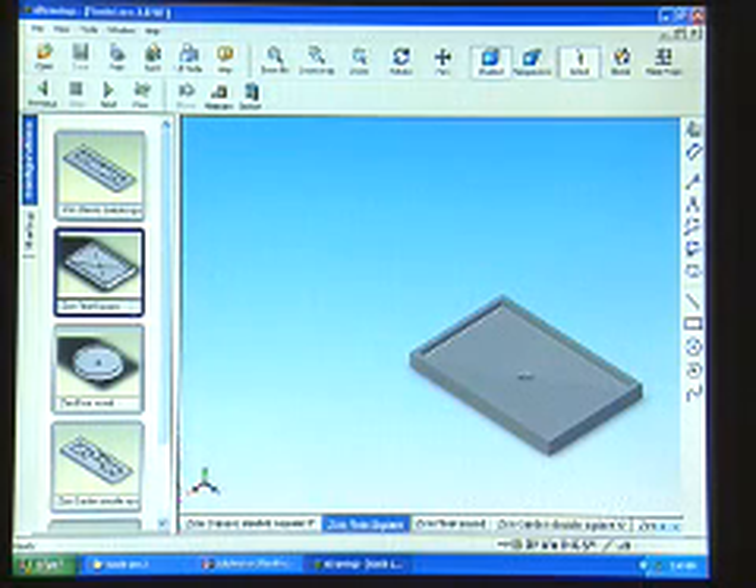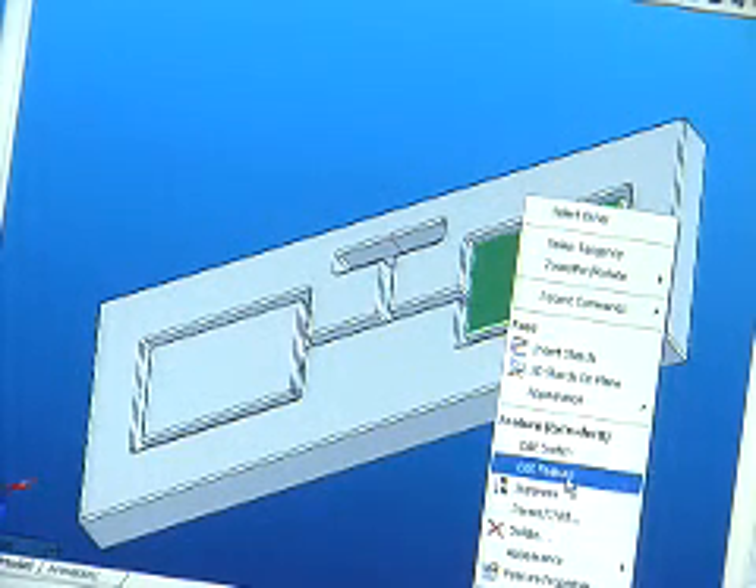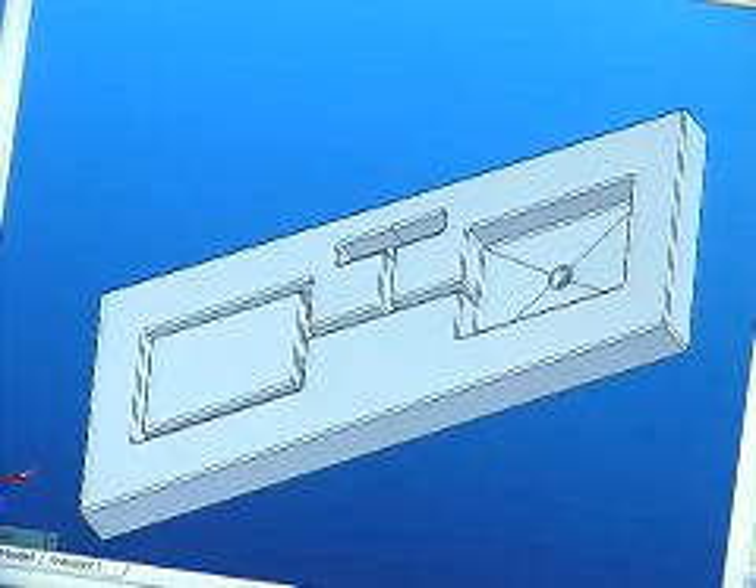The nice thing about SolidWorks is the add-on called PhotoWorks that provides you with tools to do almost photo-realistic rendering within SolidWorks. So when your design is in the process, or even when it's finished, you can have a pretty realistic feeling of how it's going to look once it's produced.